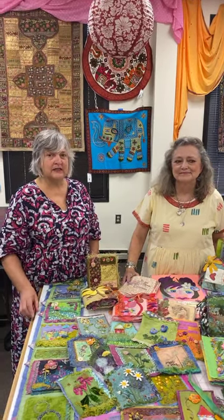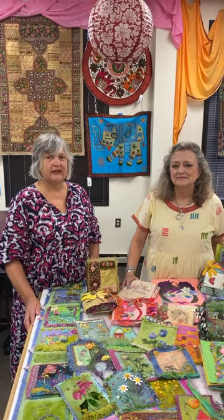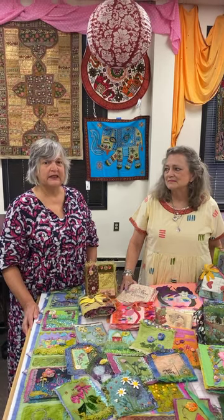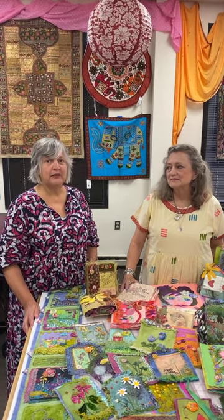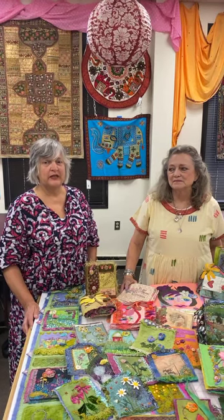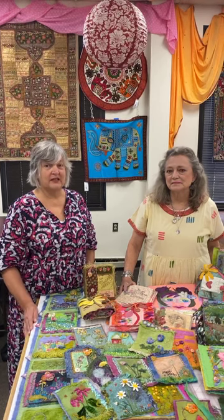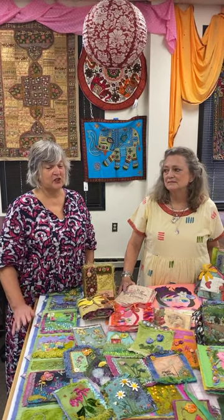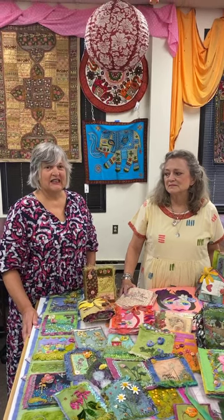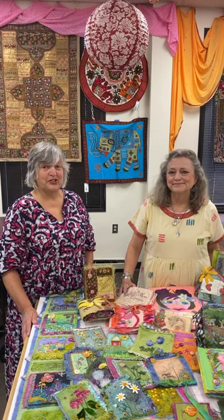If you cannot get to the store right away and there's a machine on the list — we sent out an email last night and Chris has posted it on social media — you can call us and put a $500 deposit down and we will save the machine for you. It is a $500 non-refundable deposit. This is a great opportunity: lowest prices of the season, and we're looking to brighten your summer up with a new machine.